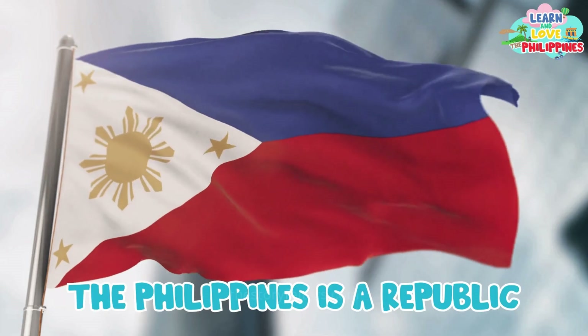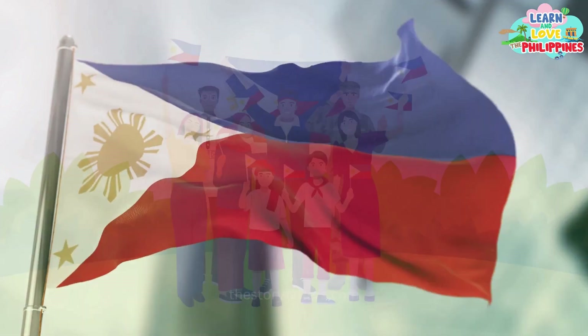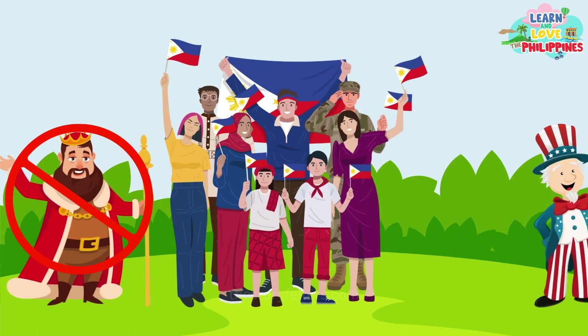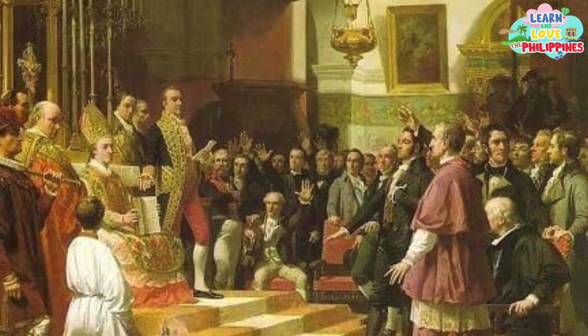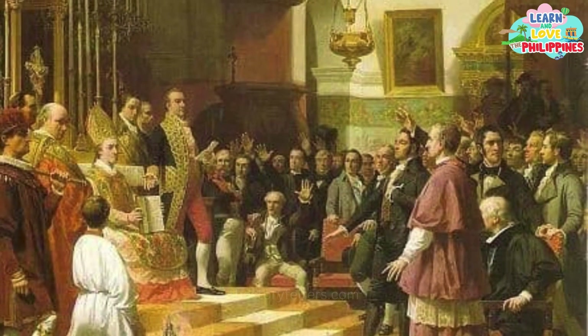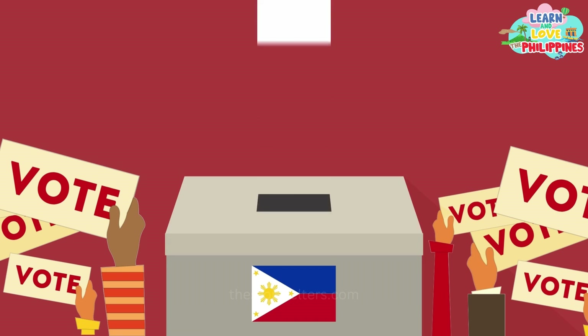Today, the Philippines is a republic. It is no longer a colony of Spain or the United States. Unlike colonial times when foreign powers decide who runs the country, Filipinos select their representatives in government through elections.